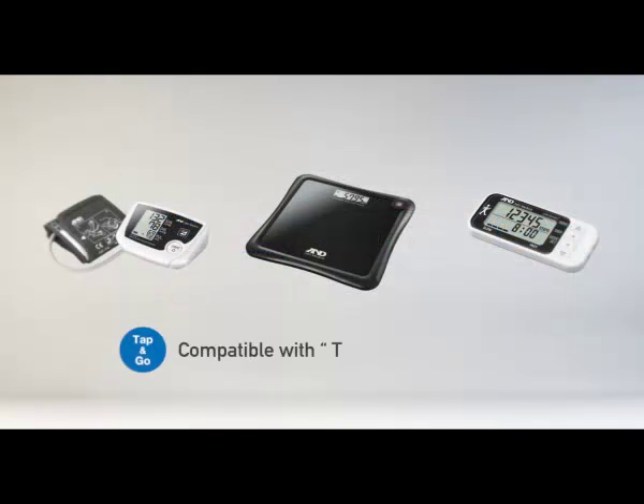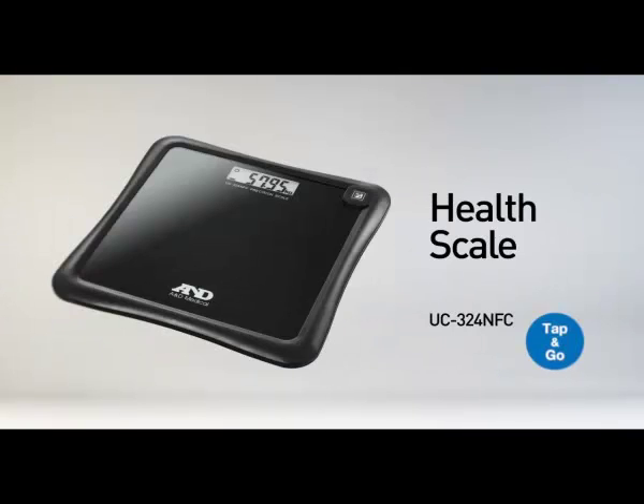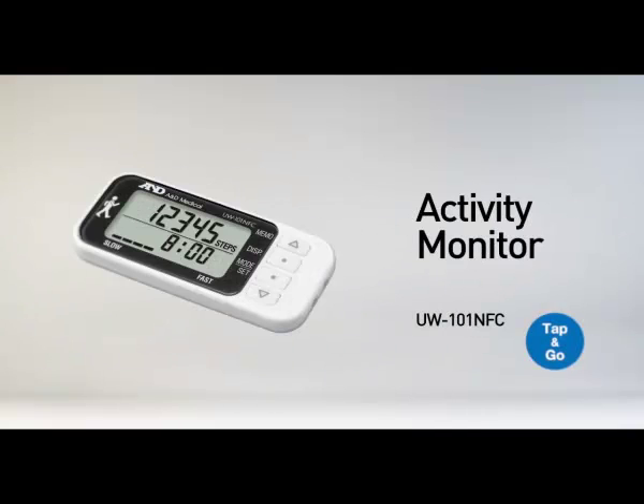In Wellness Connected, A&D Medical have three devices that are compatible with the Tap & Go feature: a blood pressure monitor, a health scale, and an activity monitor.